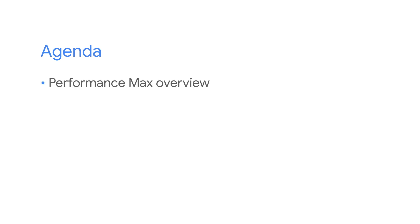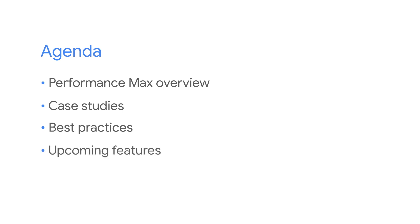Today we'll start with a quick overview of what is Performance Max and what it aims to achieve. Next, we have some case studies of advertisers that are seeing success with Performance Max. We also have some best practices to show you how to get the most out of Performance Max campaigns, and then we'll give you a sneak peek of what we have planned for the upcoming months. After all that, we'll have a live Q&A session where I'll answer any questions you might have.